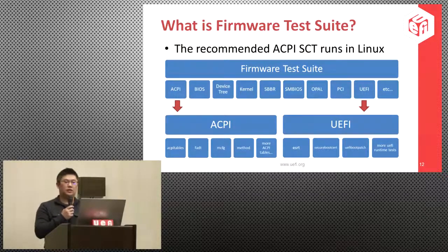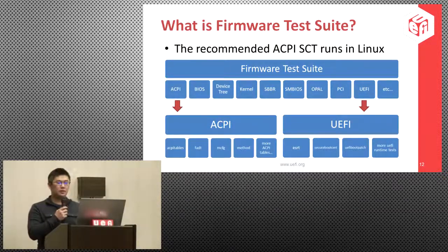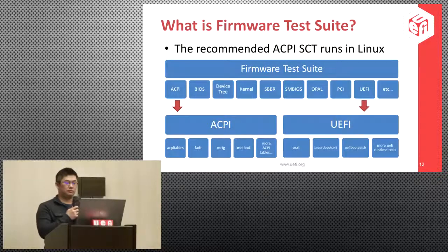What is the firmware test suite? FWTS is a test suite that runs on Linux and is also the recommended ACPI SCT. FWTS includes a variety of tests such as ACPI, UEFI, and many others. Each test may include subtests — for example, the ACPI test includes a test for table checksum and individual tests for each ACPI table. Similarly, there are also tests for each UEFI runtime service.